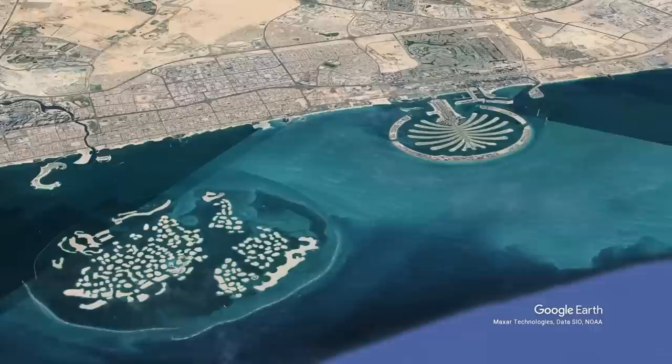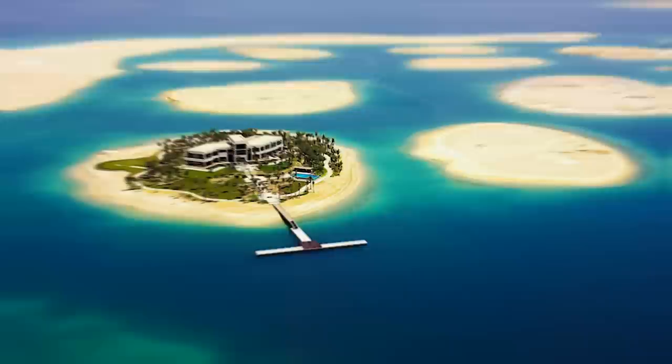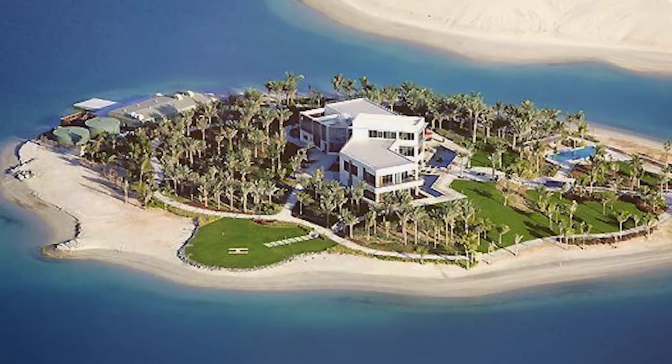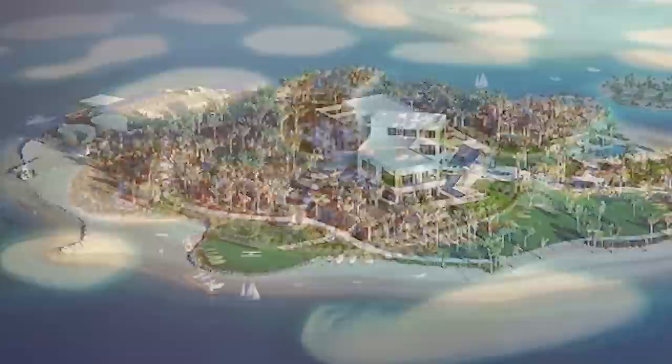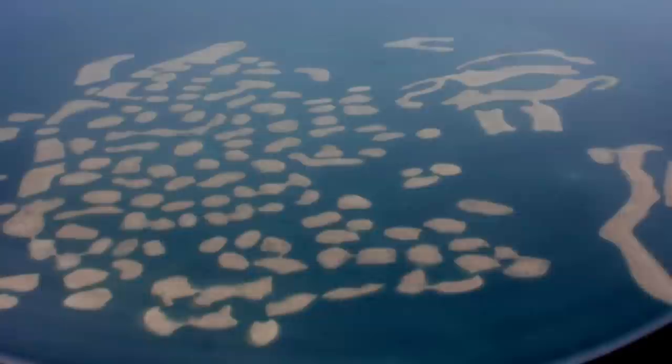The project now has 300 islands divided into four categories: private homes, estate homes, community islands, and resorts. Designed to be a luxurious destination, they're accessible by boat or helicopter, with each island having its own theme and unique features. Each island represents a different country or region and has been carefully crafted to mimic the terrain and topography of the corresponding country, complete with lakes, hills, and even mountain ranges. The islands have also been designed to be self-sustaining communities with their own infrastructure and amenities.